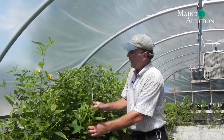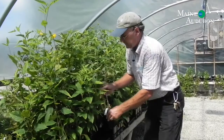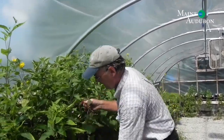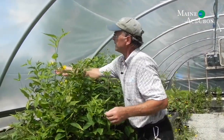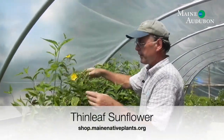So these are some of our poor orphans here. It's really too bad that they're still here. This here is Helianthus decapitalis, thin-leaf sunflower. I say it's sad that they're still here — they want to be in the ground now. It's a nice mid-season plant; it's flowering now, kind of a yellow daisy-like flower.